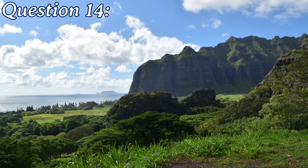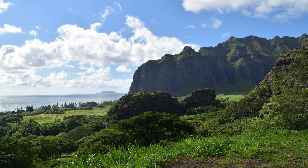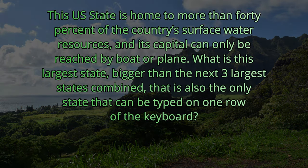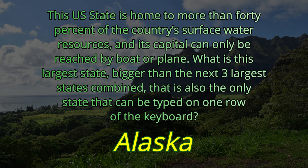Question number fourteen. This U.S. state is home to more than forty percent of the country's surface water resources, and its capital can be reached only by boat or plane. What is this largest state, bigger than the next three largest states combined, that is also the only state that can be typed on one row of the keyboard? The answer is Alaska.